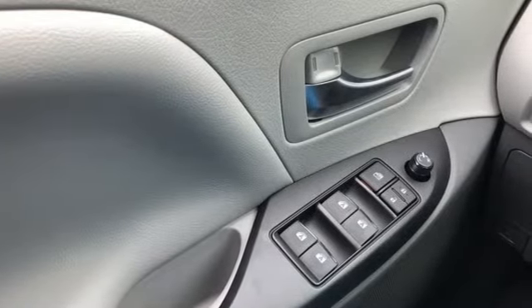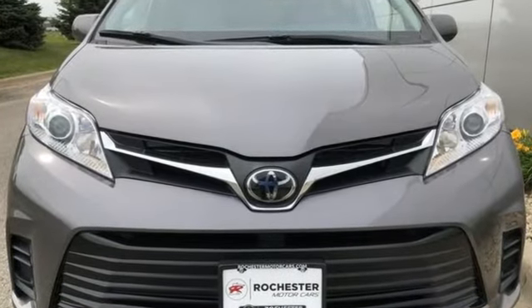Demand ample room and get quality and power along with it. Check this Sienna out today.